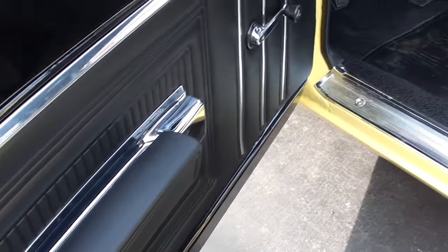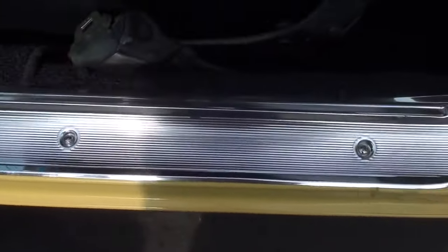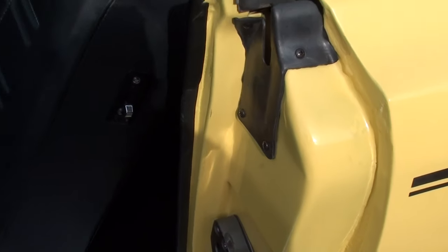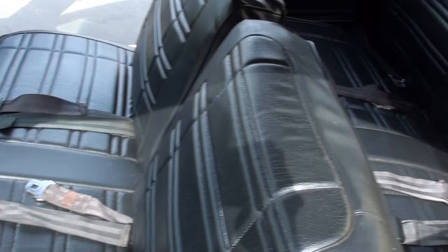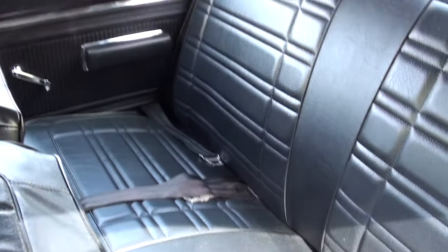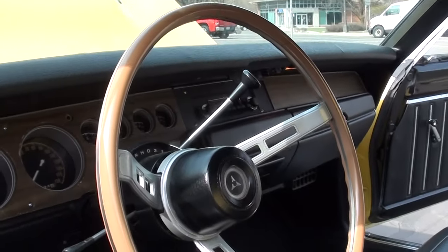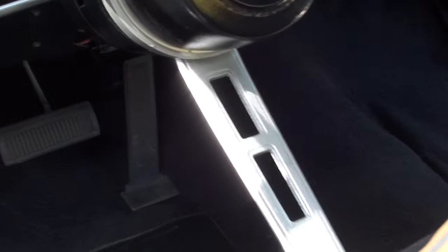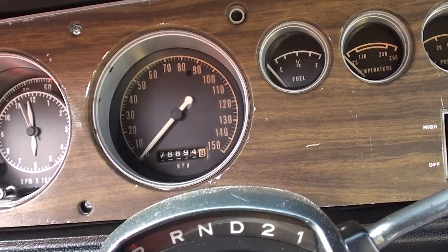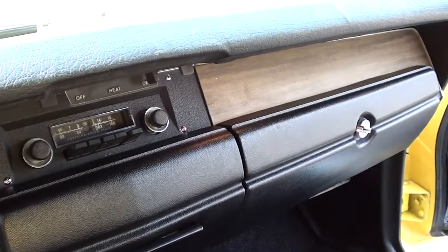The factory black vinyl interior. New sill plates, new carpet. It's got the factory bench seat. The factory tick-tock-tach, 78,894 on the odometer. Factory AM radio.